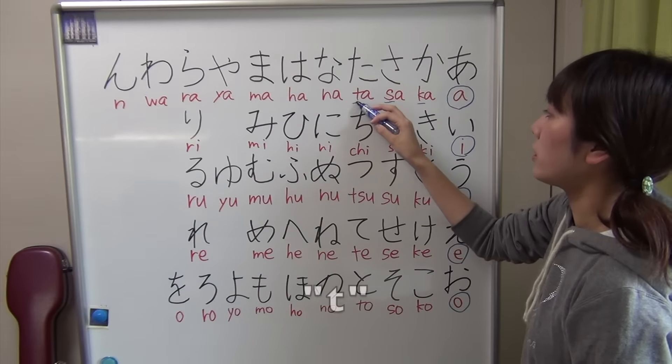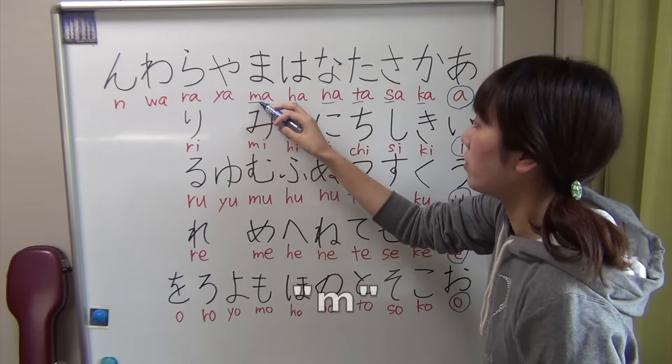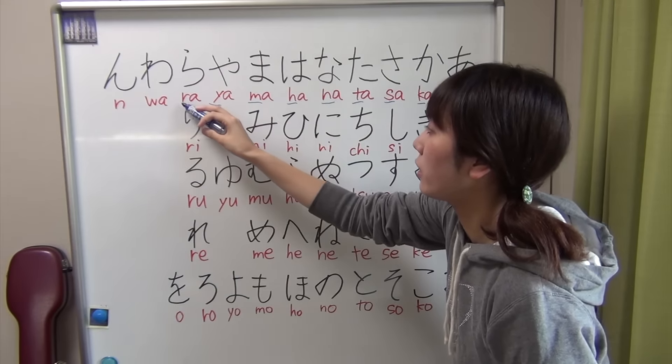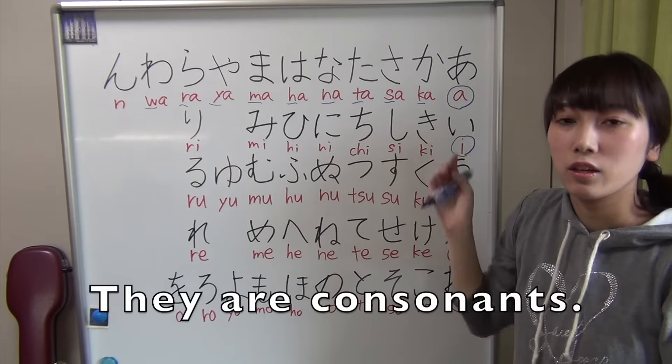K, S, T, N, H, M, Y, R, W. They are consonants.